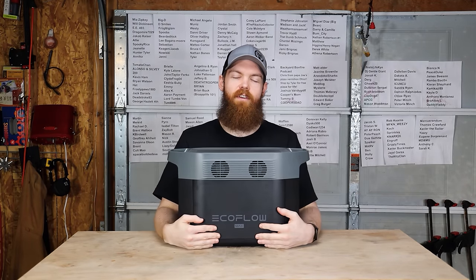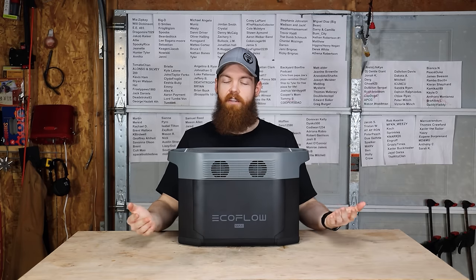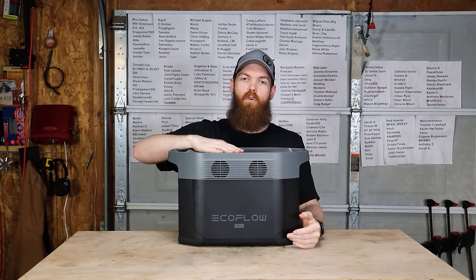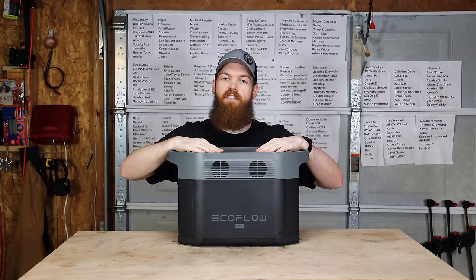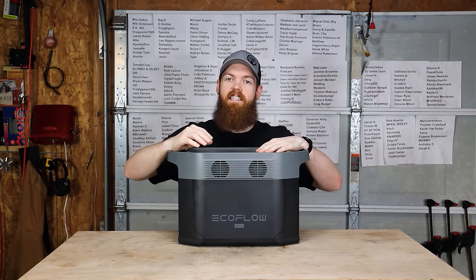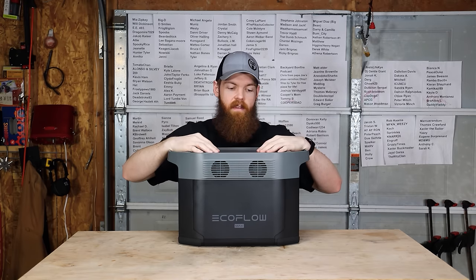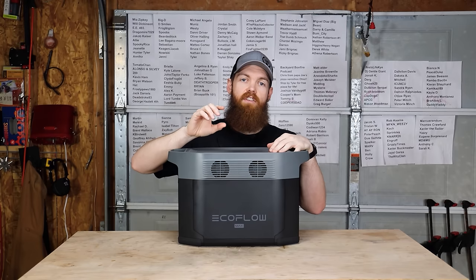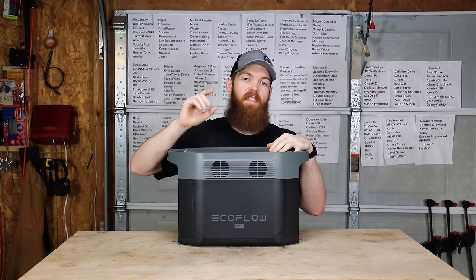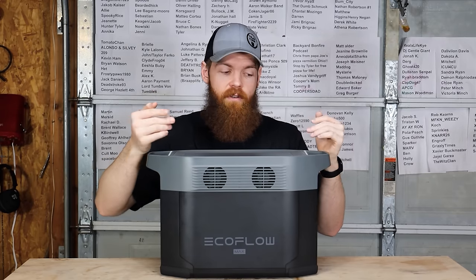Before we go any further, this video is sponsored by EcoFlow. EcoFlow makes portable power stations. This one is the EcoFlow Max. It has 2,016 watt-hours of capacity. You can power things up to 2,400 watts, and it can sustain a surge of up to 5,000 watts. Let's take a look at this thing.